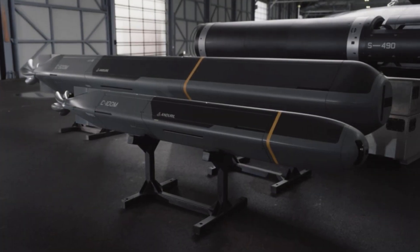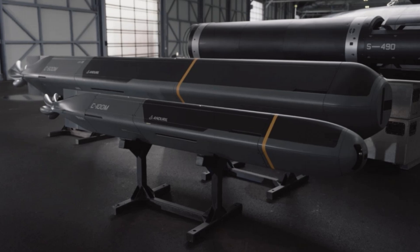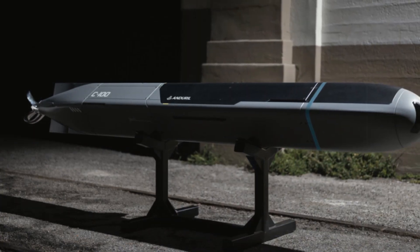At the Sea Air Space Exhibition, Endural Industries, a leading U.S. defense technology firm, introduced Copperhead, a groundbreaking family of modular uncrewed underwater vehicles (UUVs).